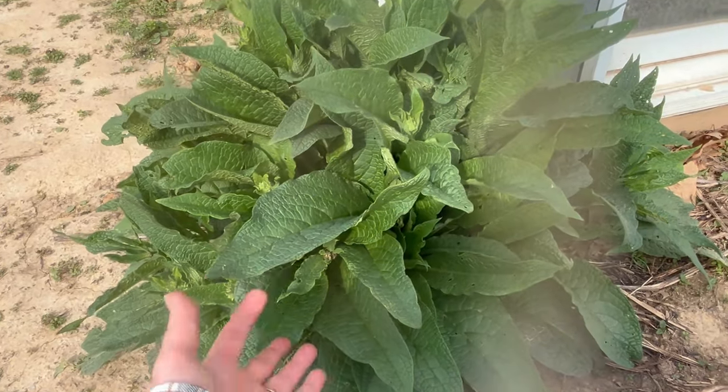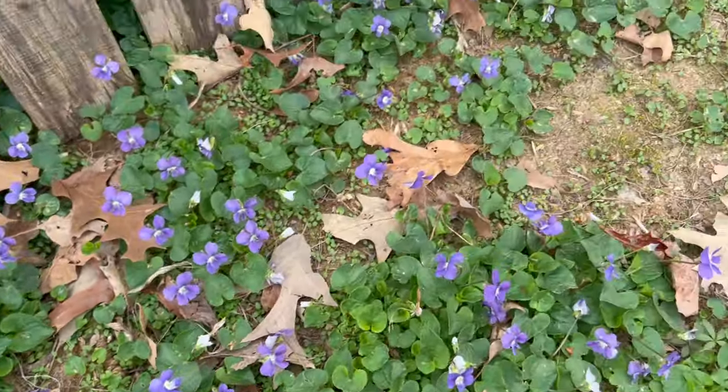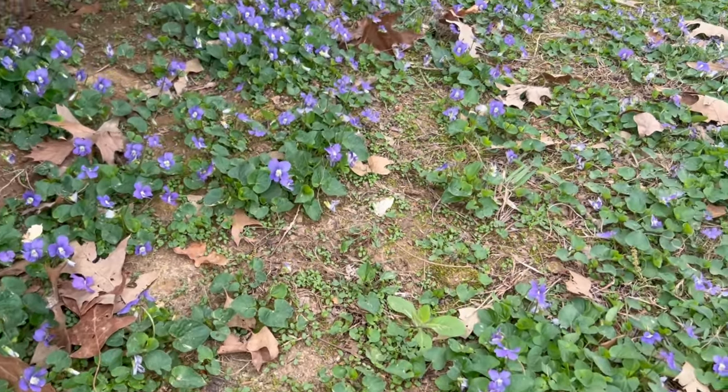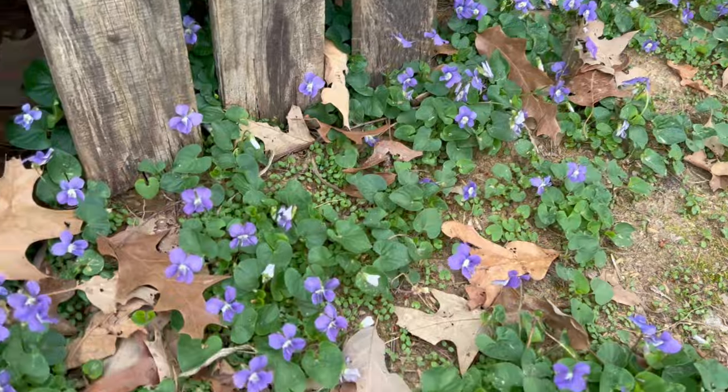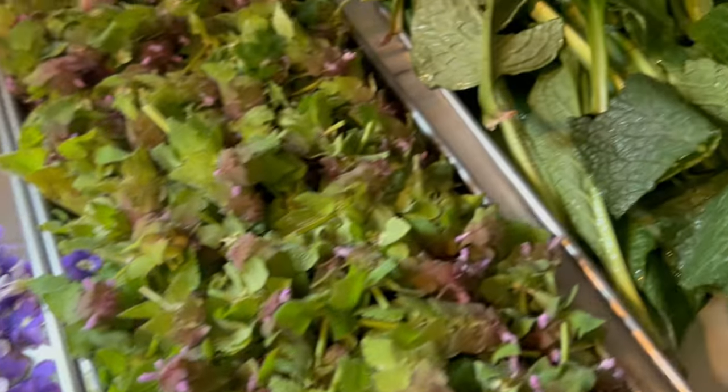Today is actually April 1st and the comfrey is already this big — the ones that don't get as much sun have the flowers up but the leaves are smaller, while the ones that get more sun have much bigger leaves. Those smaller leaves are actually easier to pick. They're now on the trays ready to go into the freeze dryer — I'm excited to get everything started. I'm excited to make salves, tinctures, and have it all stored in my little apothecary. I hope you enjoyed this video — be sure to like and subscribe, and don't forget to be a lovely light today!